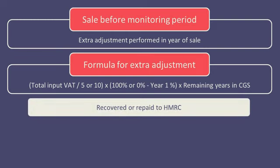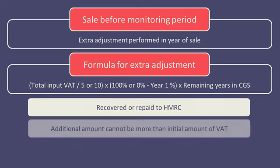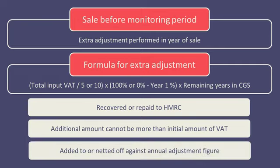This will provide another amount of input tax that can either be recovered or has to be repaid to HMRC. Note that any additional amount of input tax recovery here cannot be more than the initial amount of VAT that was charged on the asset. The figure is added to or netted off against the annual adjustment figure.